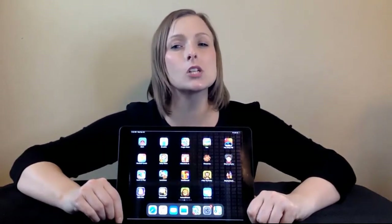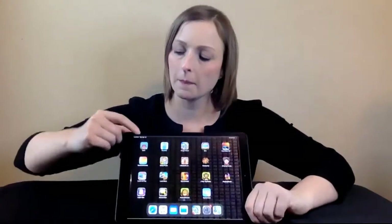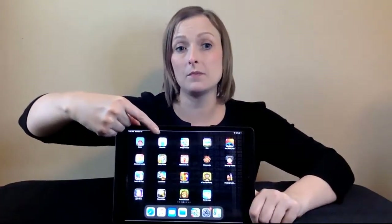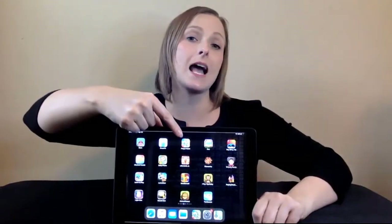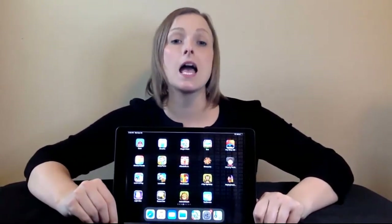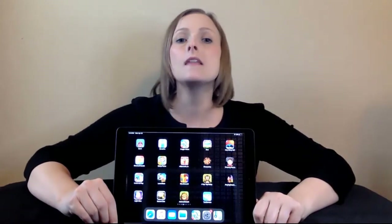Use an iPad with various early childhood applications. A few favorites are Peekaboo Barn, Breathe Think Do with Sesame, and Finger Paints with Sounds. Please reference ABLE Tech's resource, Educational Apps for Early Childhood, at okabletech.org/community/sooner-start-collaboration for a complete list of recommended apps.